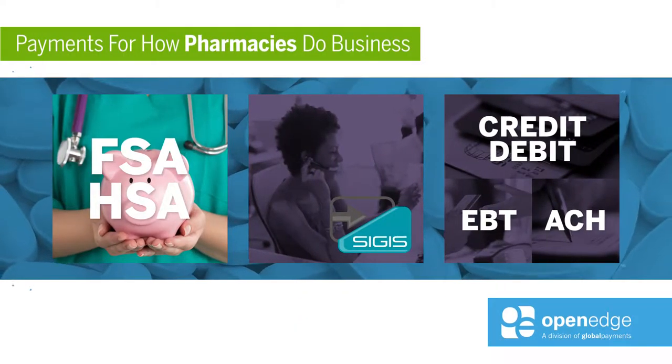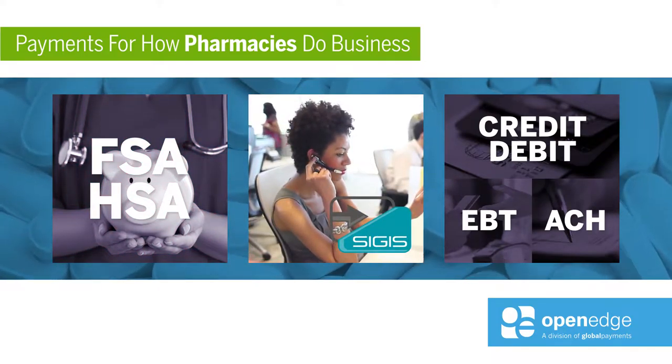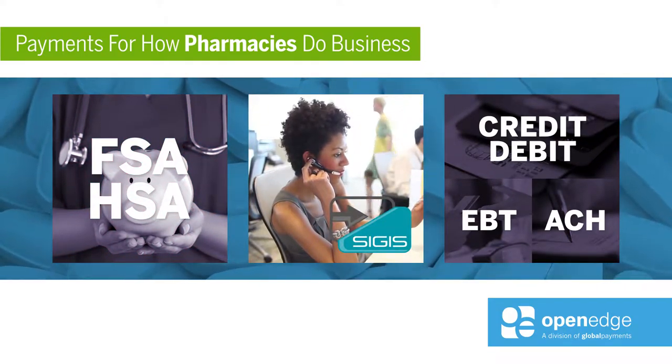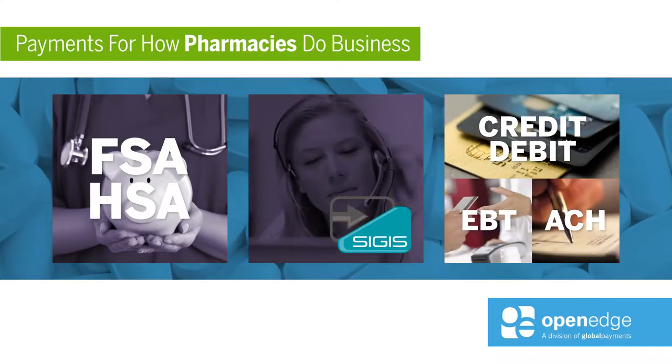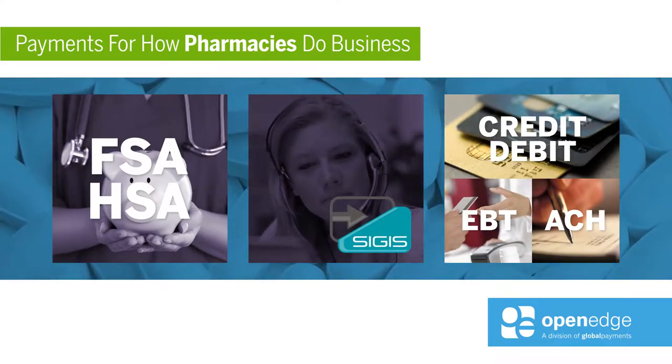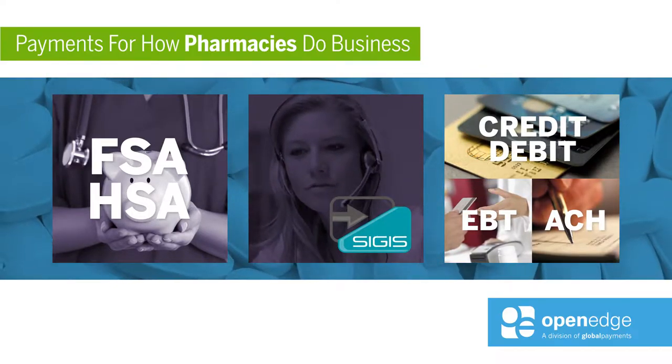OpenEdge supports flexible spending accounts and health spending accounts. OpenEdge representatives will help your pharmacy customers complete SIGIS registration to accept health benefit cards. Pharmacies using the OpenEdge integration can accept credit, debit, EBT, and ACH check.